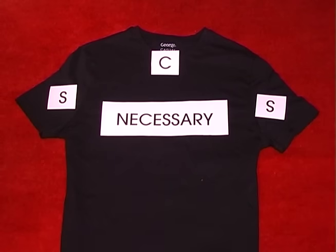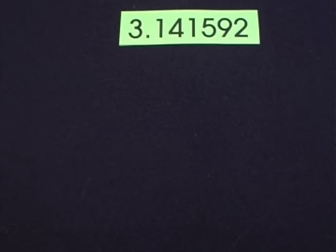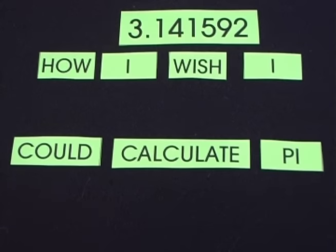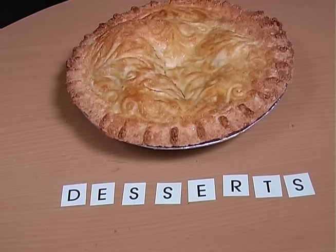Always turn a screw the correct way by remembering 'righty tighty, lefty loosey'. To remember pi to six decimal places, just think 'How I wish I could calculate pi', and then count the number of letters in each word: three, one, four, one, five, nine, two.